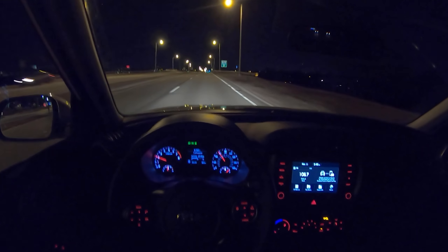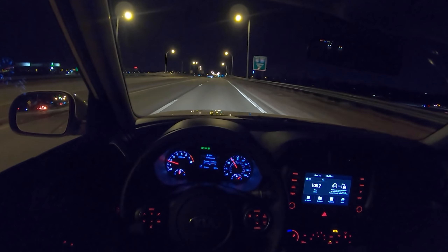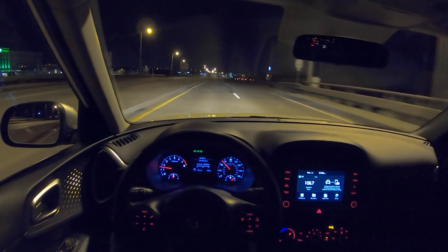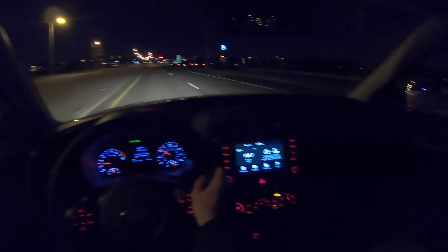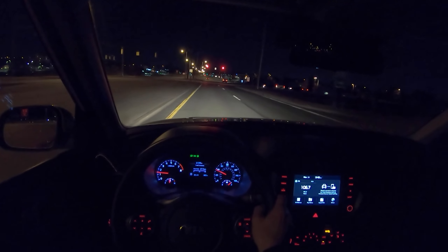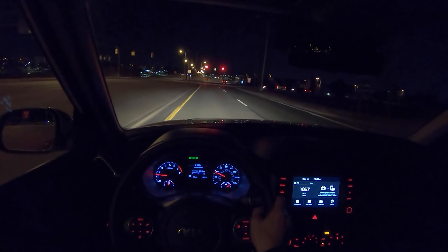I'm pretty impressed with the power — it feels good, plenty of pull on the highway. The engine sounds a little bit strained at high RPMs, but that's usually the case with a CVT. Honestly though, you're never really flooring this car — you have plenty of power for normal driving without really listening to the engine scream.